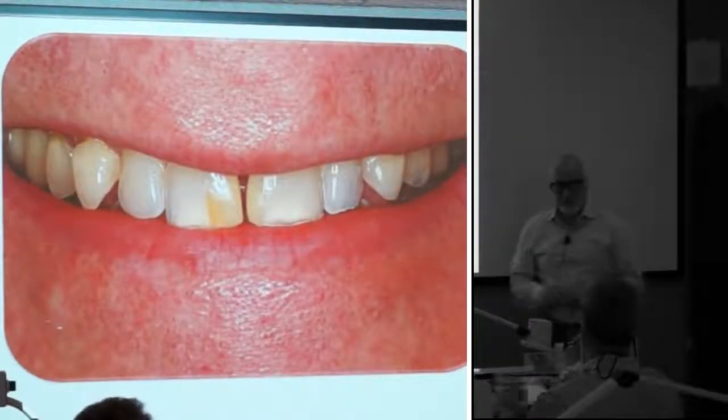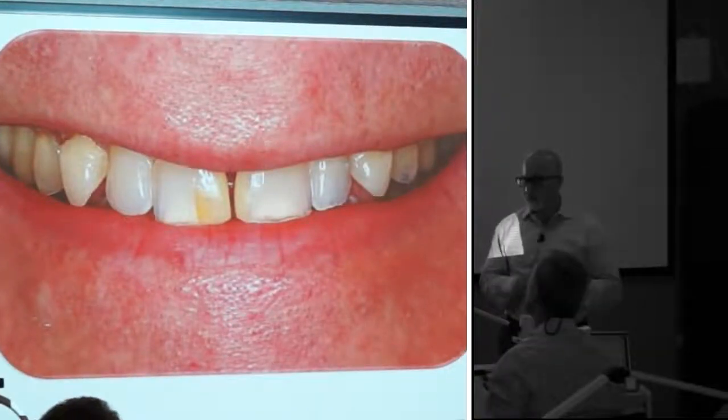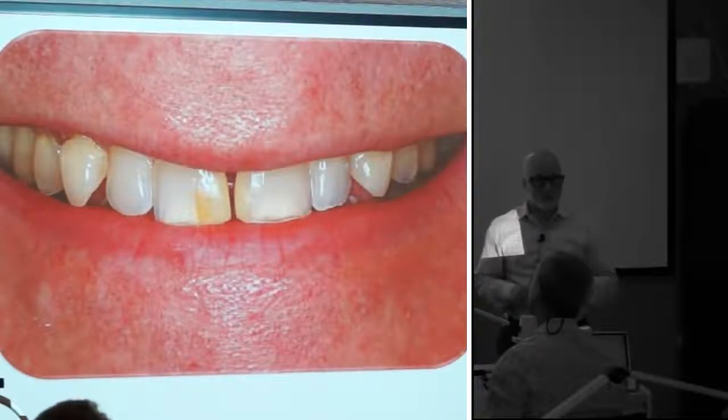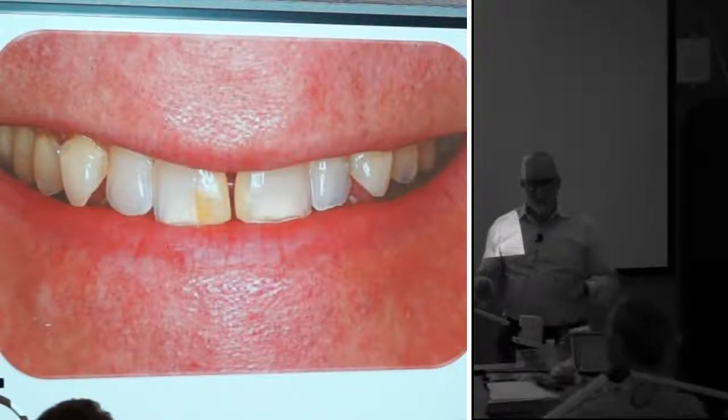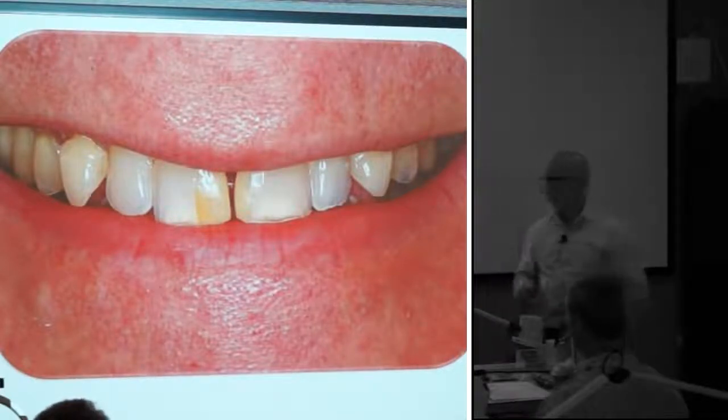If you think you can, show me the case six months later. If you prep that tooth, biomechanically you've compromised the tooth. The aesthetics you might have done okay, but biomechanically it's compromised.